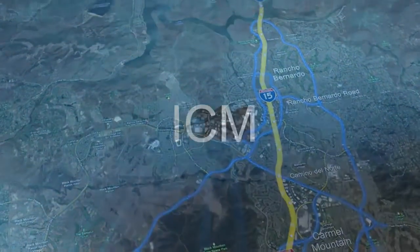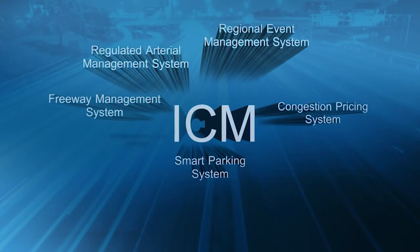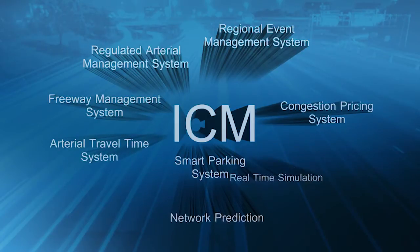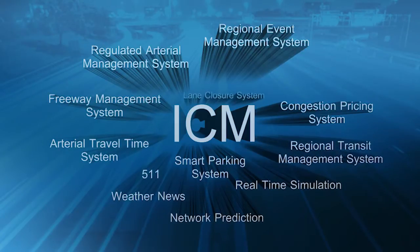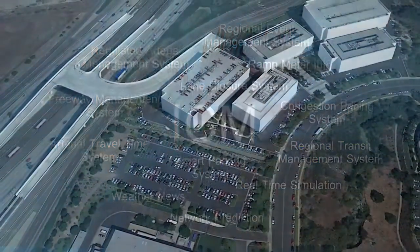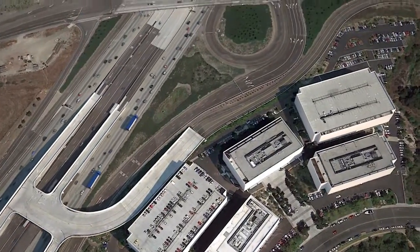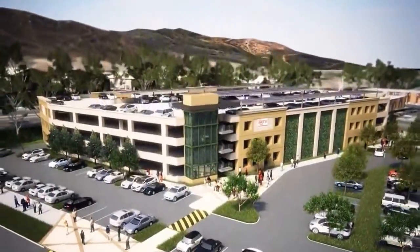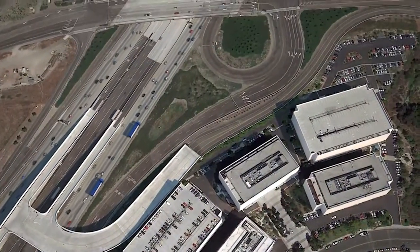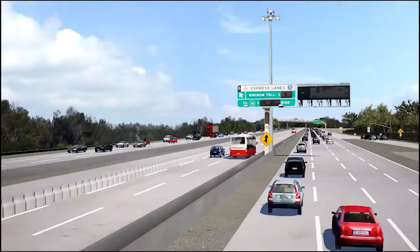San Diego is one of the first regions in the United States to implement this sophisticated system, pulling together agencies, technologies and modes of transportation into a comprehensive transportation management toolbox. Integrated Corridor Management leverages the region's existing and impressive investments in traffic management, such as the innovative express lane system and its commuter connections, to produce a better, smarter, faster I-15 commuter experience.